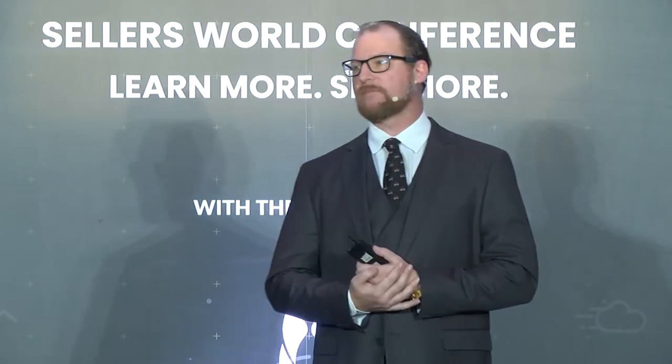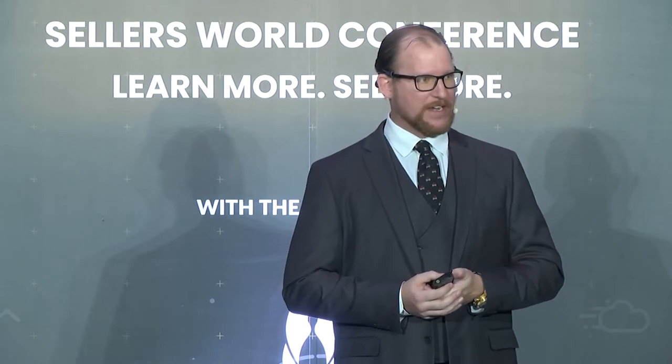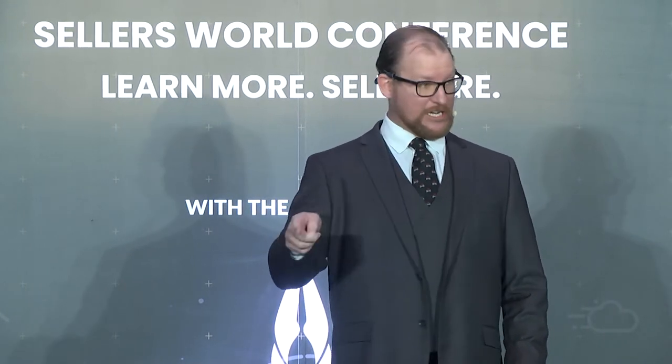Think about something right now. If I said, what's two plus two? It's a reflex — you say four. How do you feel when I say, what's 17 times 138? You go, 'ah, what was that?' If they're looking at your Amazon listing and doing that, you lost them. Confusion kills conversions.